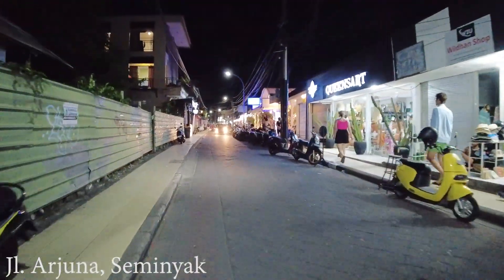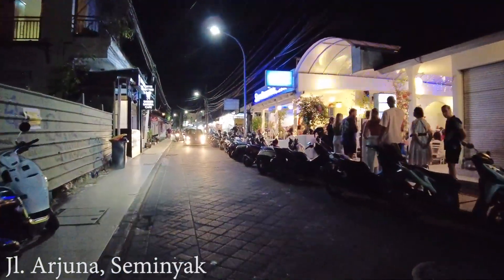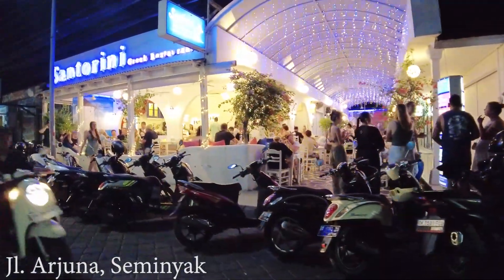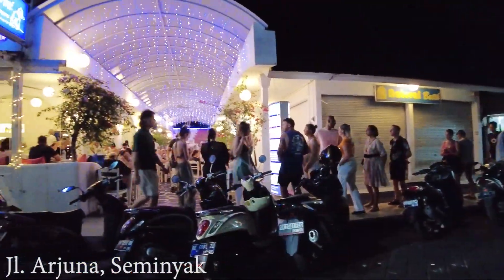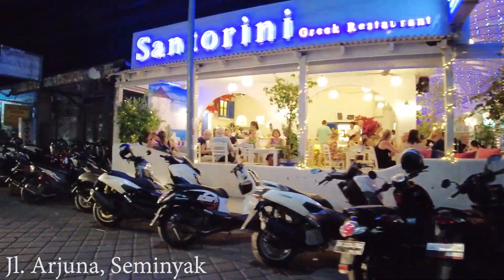On the right side this is the Santorini Greek restaurant. Look at that — this is really really busy, almost full. And I think this is the waiting list — they don't have any table yet. So it's really busy. They are doing really good.